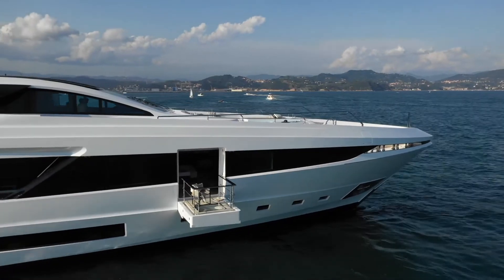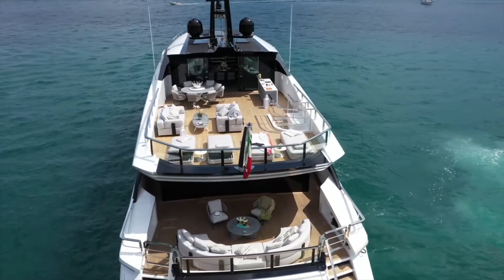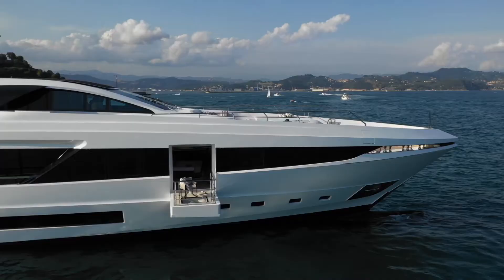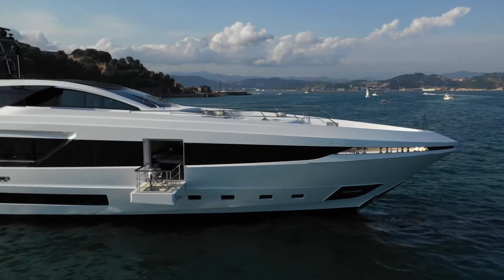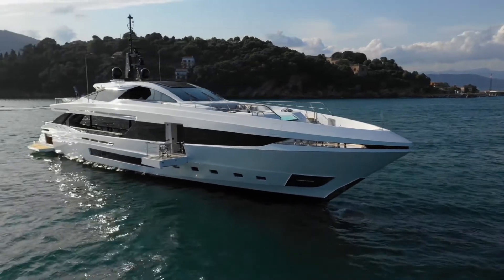She is a real beauty and does not have to show off to be noticed. An uninterrupted fil rouge connects and harmonises the exteriors and interiors — an epitome of a pure Mediterranean lifestyle, an unmistakable characteristic of all Mangusta yachts, regardless of where in the world they are.